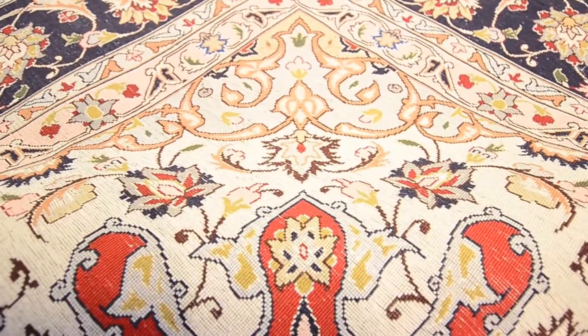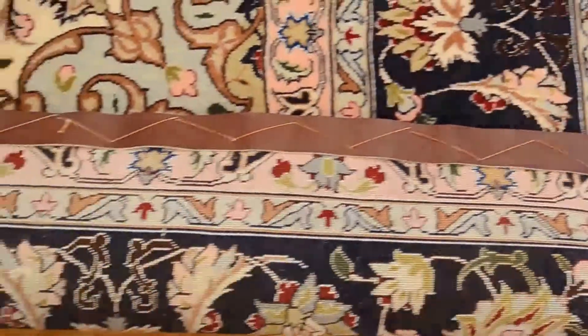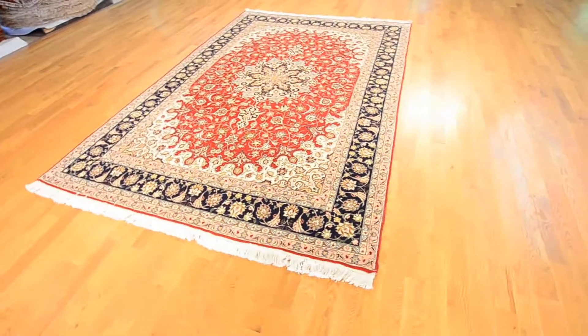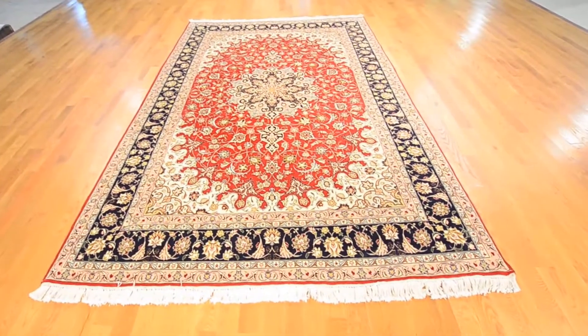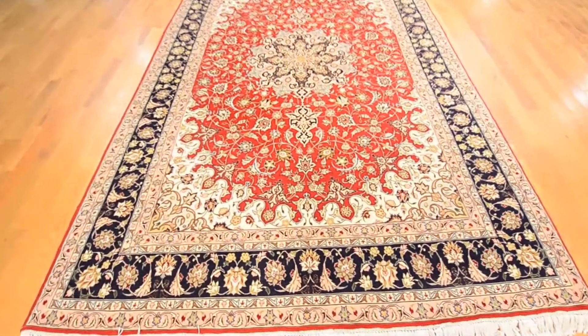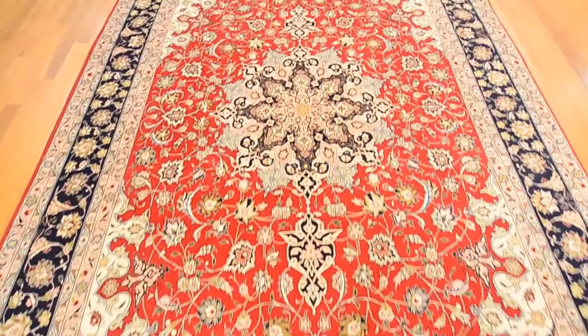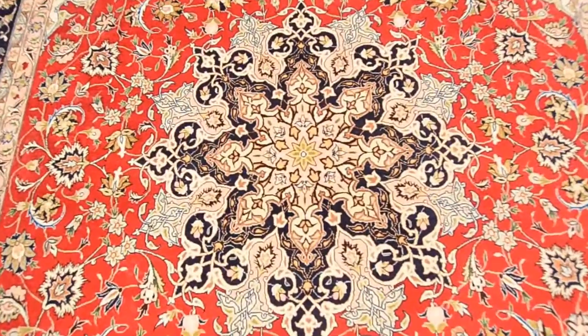Rugs are an indigenous craft of Iran, and as such the designs are passed on from generation to generation and vary from region to region. Thus, most types of Persian rugs are identified by the region, city, or village that they were produced in. This one is a fine Tabriz, a city located in northwest Iran, and known for some of the best Persian rugs ever made.